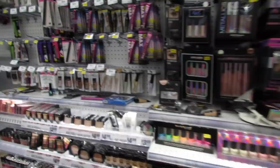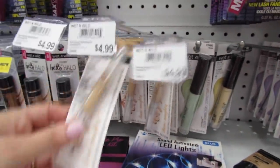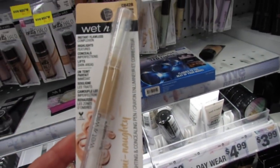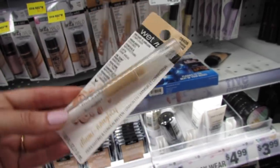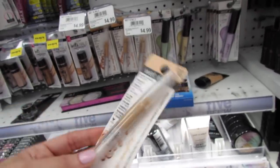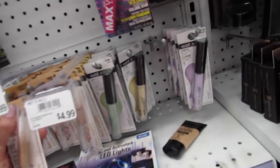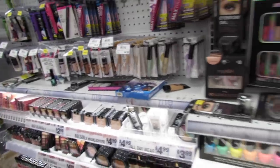This might be new over here. This is Illuminati. Wet and Wild Instant Flawless Complexion - this is a little concealer. It's a highlighting and concealing pen, which is really nice, because if you have some small areas that you want to conceal, the brush on that looks pretty small.